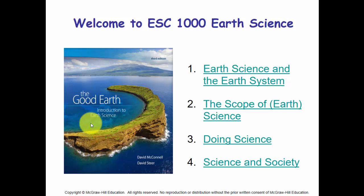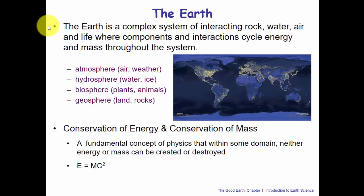Our odyssey in Earth Science begins with understanding that the Earth is a complex system of interacting rock, water, air, and life — where components and interactions of these four systems cycle energy and mass throughout the whole system. The four systems are: the atmosphere (air and weather), the hydrosphere (water and ice), the biosphere (plants and animals), and the geosphere (land and rocks).